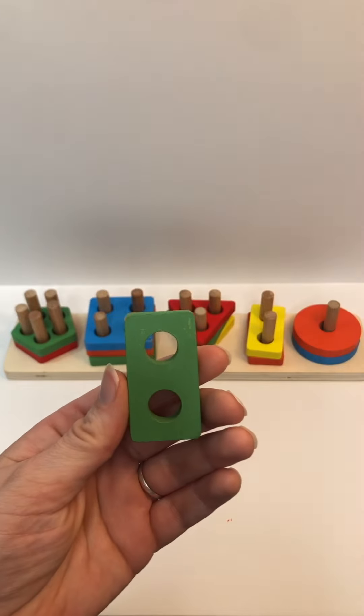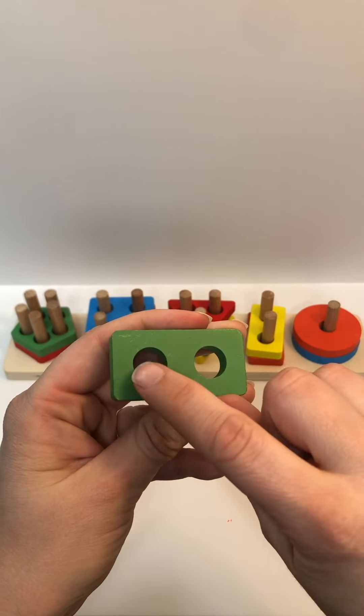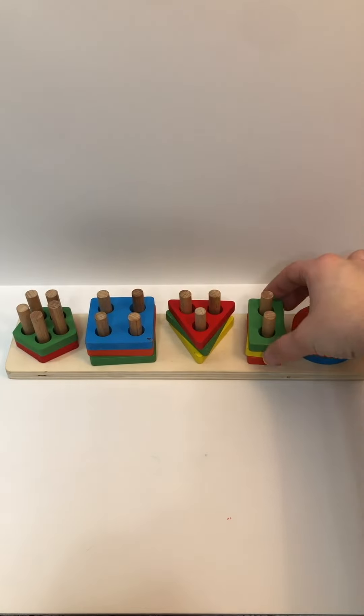Color? Green. Shape? Rectangle. Holes? One, two. And where does this one go? On top of the yellow rectangle.